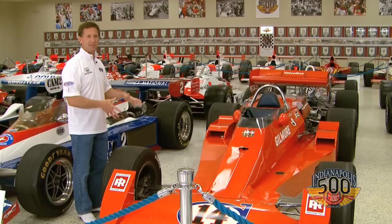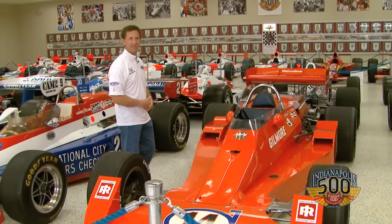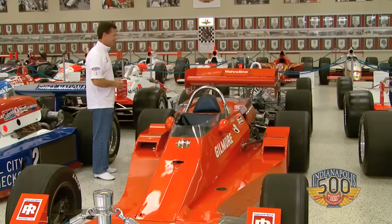I remember — I can't remember who broke — but AJ took the lead, and of course the crowd stood and cheered. He was always a fan favorite. I remember him taking the lead, and that was the first four-time winner. It was a big day, obviously, for everybody around. I was very young, but I could still appreciate that.